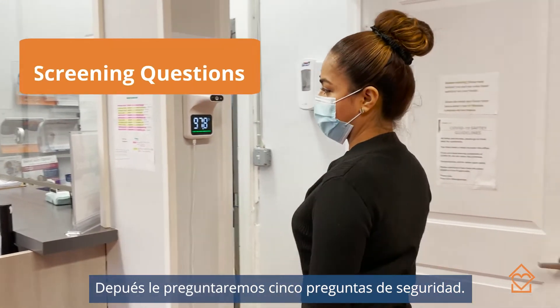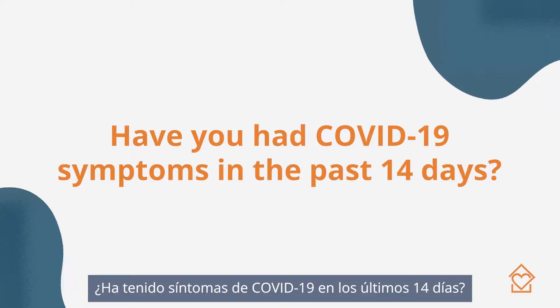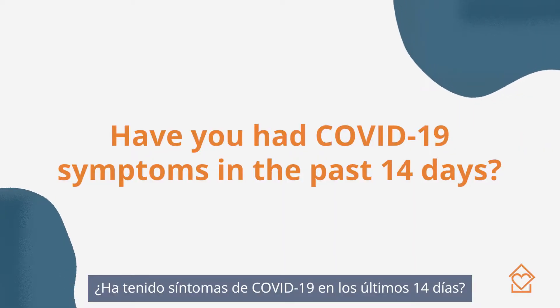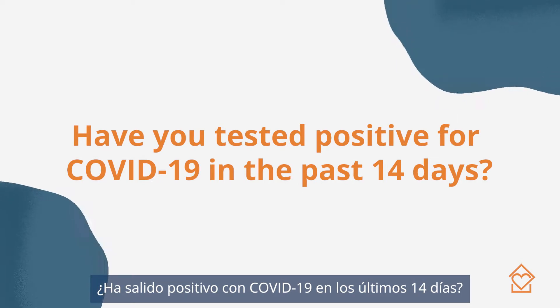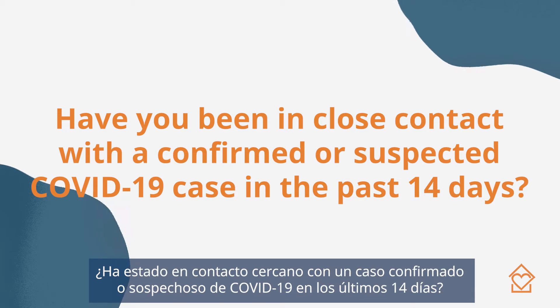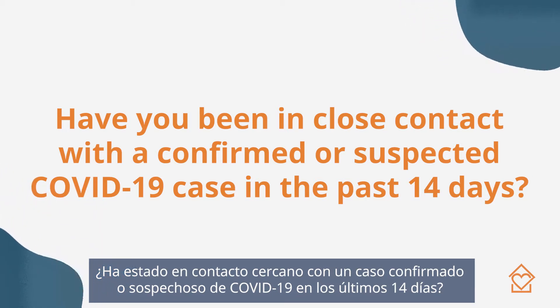Now I'm going to ask you a few screening questions. Have you had COVID-19 symptoms in the past 14 days? Have you tested positive for COVID-19 in the past 14 days? Have you been in close contact with a confirmed or suspected COVID-19 case in the last 14 days?